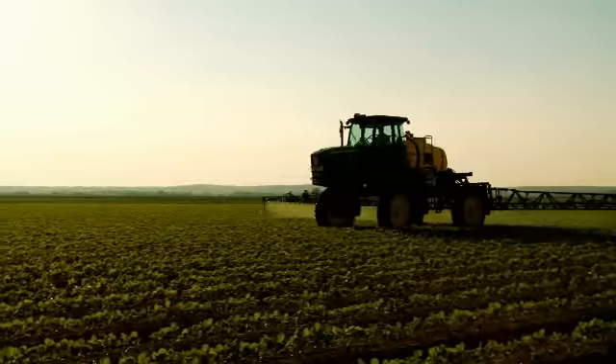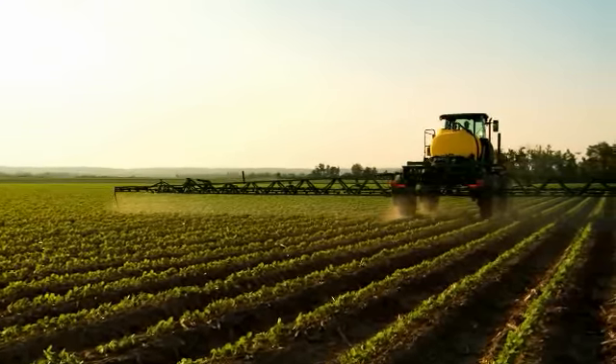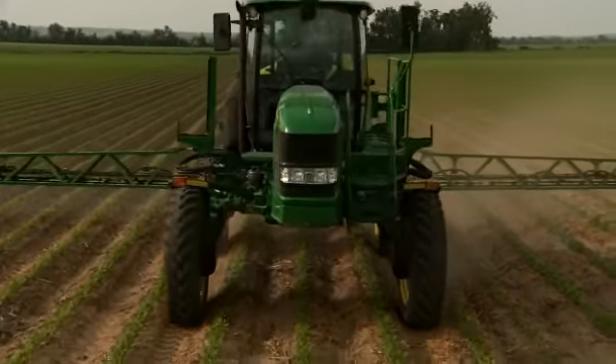The John Deere 30 Series sprayers are known for their comfort, dependability, performance and intelligence. And with the new John Deere 4630 sprayer, intelligence moves to the head of the class.